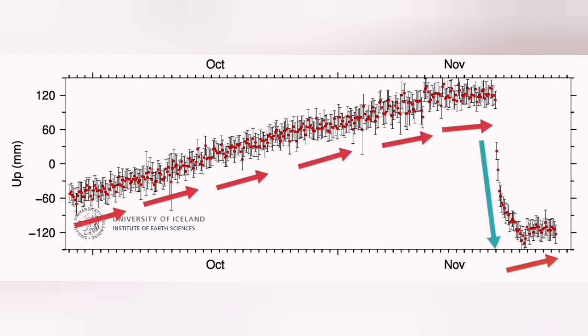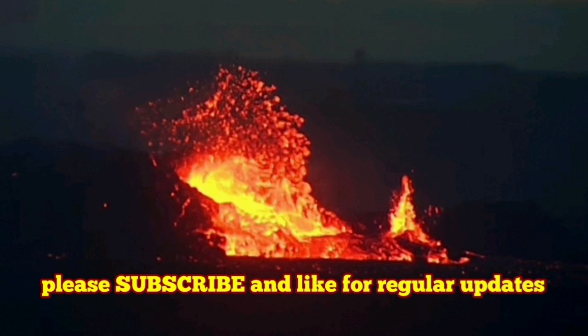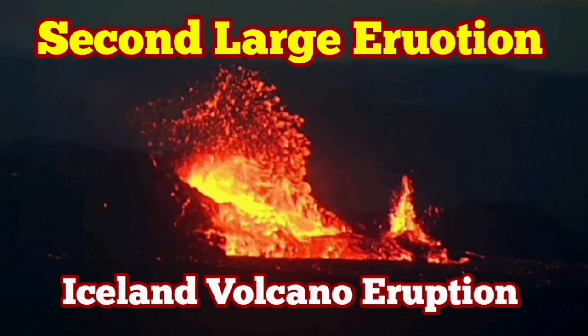We are already seeing the signs for the next cycle of the eruption, and the magma buildup has already started. The situation gets worse, I think.